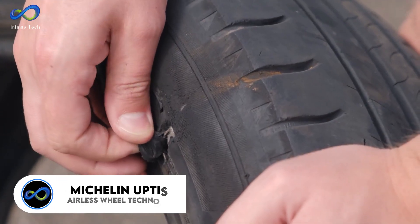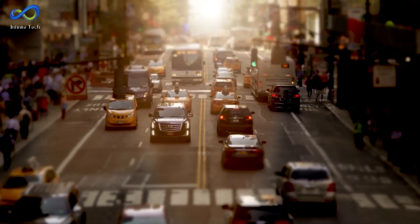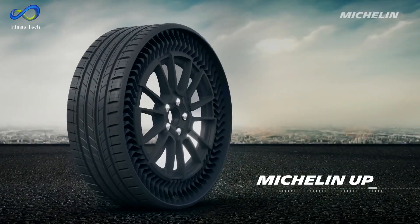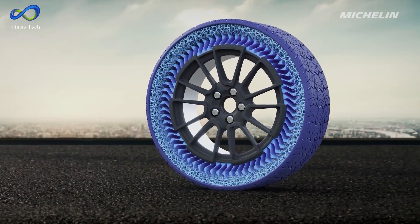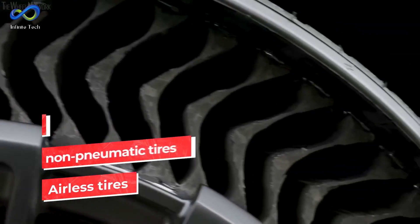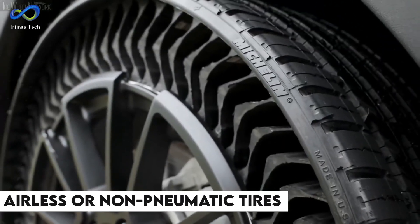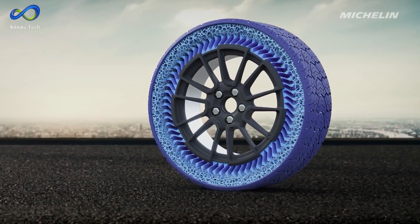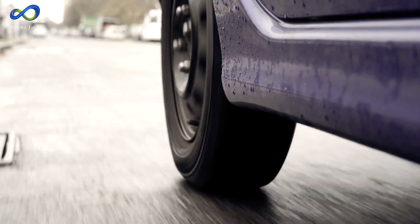With airless wheel technology, you never have to worry about getting a flat tire. Michelin, a tire manufacturing company, has been developing their unique airless tires called Uptis for use in General Motors vehicles, especially in the upcoming generation of electric cars. These tires are puncture-proof and operate without air pressure, making them highly durable. Uptis stands for Unique Puncture-Proof Tire System, also known as airless or non-pneumatic tires. They are designed with a composite framework resembling a bone structure rather than a traditional solid structure. While they can still sustain damage, they cannot be deflated, eliminating a significant concern for many drivers.